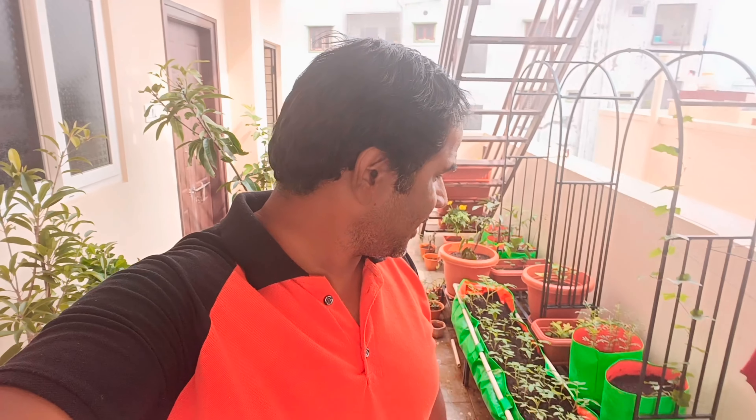Hi friends, good morning. Today we are going to the terrace garden. We are going to see how many people are doing this. So let's go to the video.